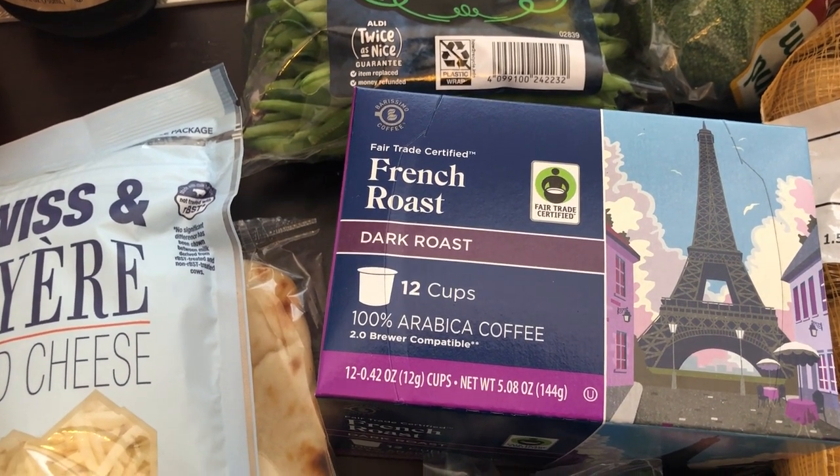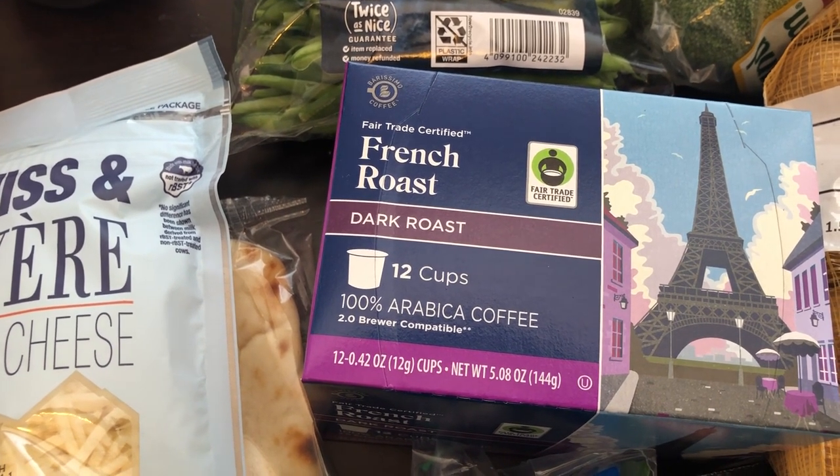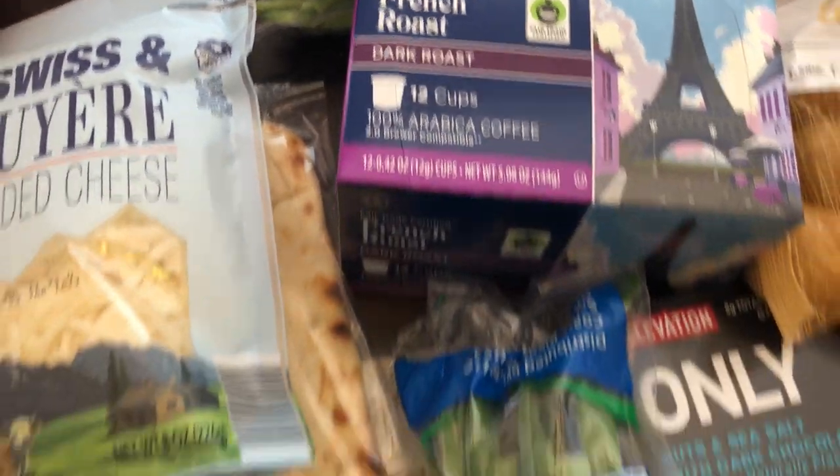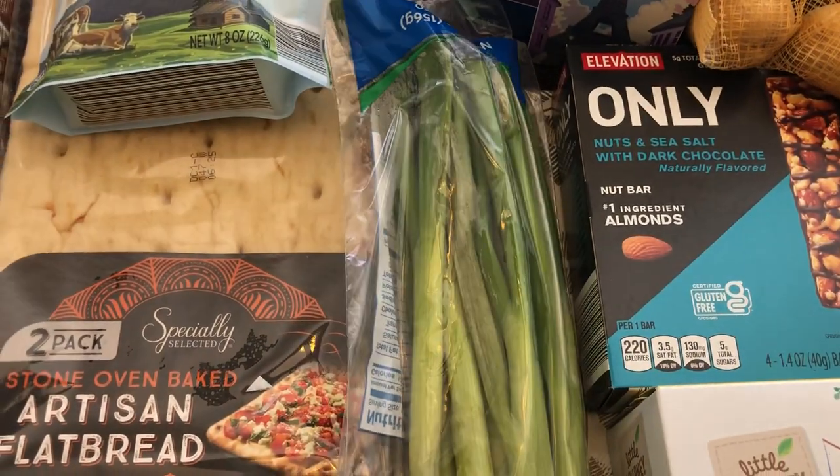Howard told me he's completely out of coffee, so I grabbed this. I don't think I've ever bought this from Aldi, so I hope he likes it. I'm not the coffee drinker, but I know that he likes dark roast.